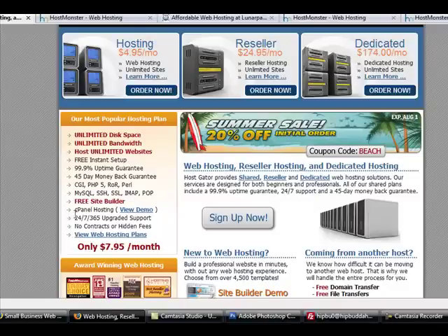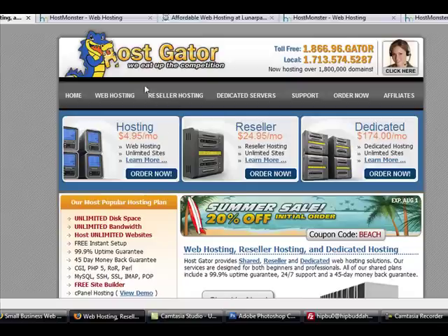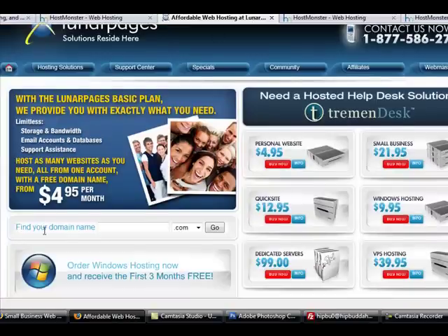cPanel hosting is the easiest way to navigate your site — you need cPanel. If a host does not offer cPanel, back away, because it's just too much work and too time-consuming, and time is money. That's HostGator.